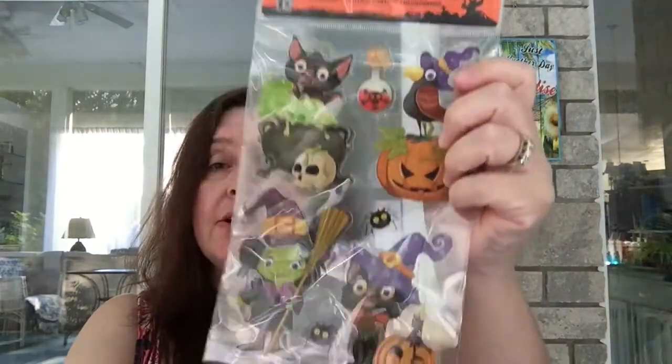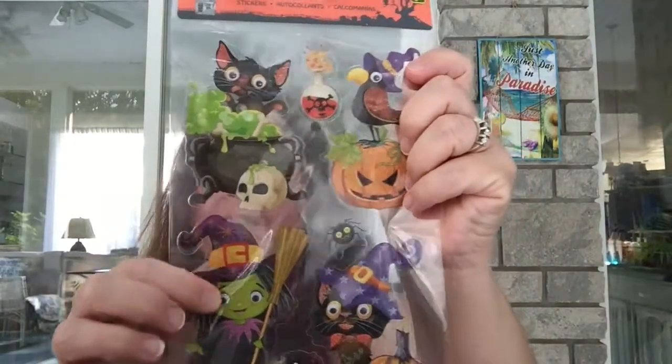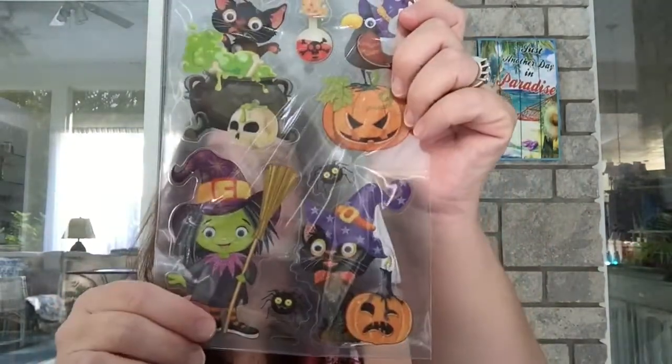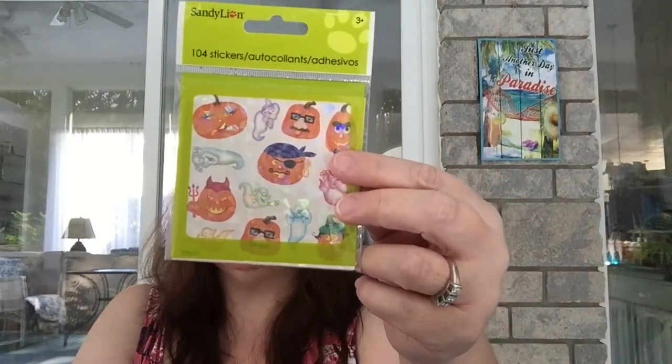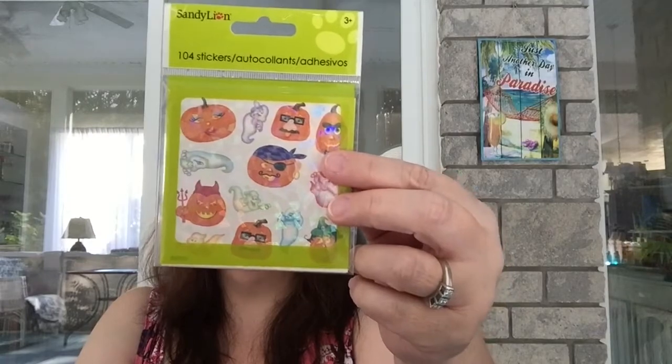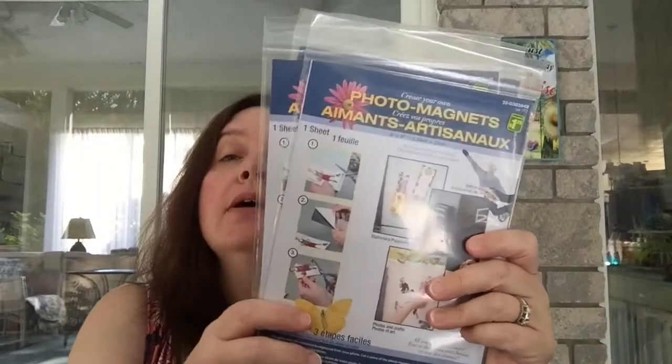Of course I got some stickers because it's really hard not to. I got this sheet of Halloween stickers with googly eyes — I couldn't resist the cute kitty cats. This is $1.25; they're like vinyl stickers, very cute. I also got this little package of Sandy Lion 104 Halloween stickers — not sure if it was a dollar; I'll put the price on screen if needed.